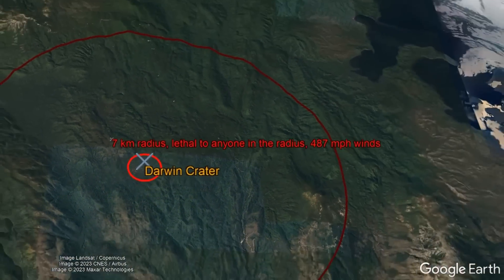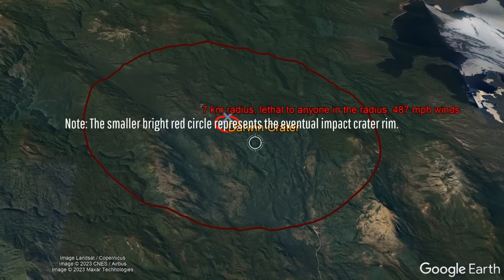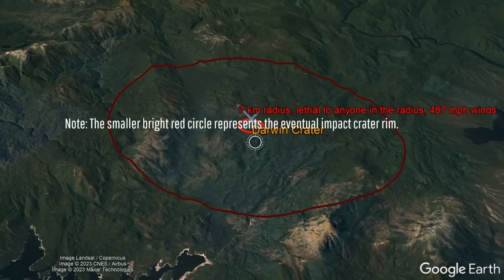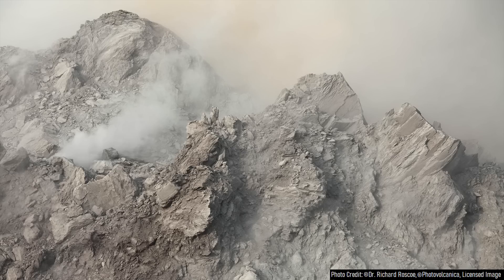This blast wave would quickly dissipate, but would be lethal to all organisms in a 7-kilometer radius, as a 487 mile per hour wind destroyed everything in its path and even triggered minor landslides.